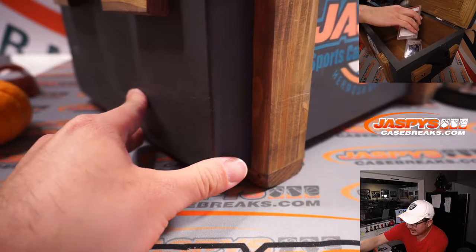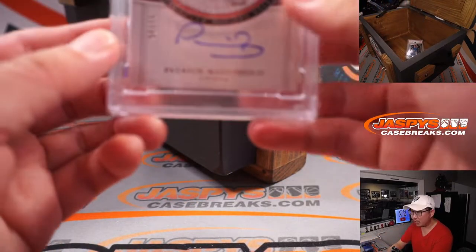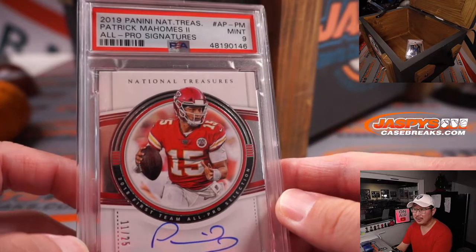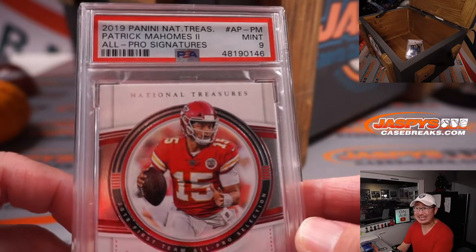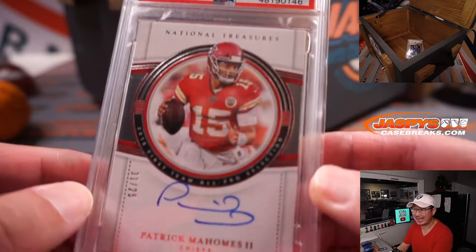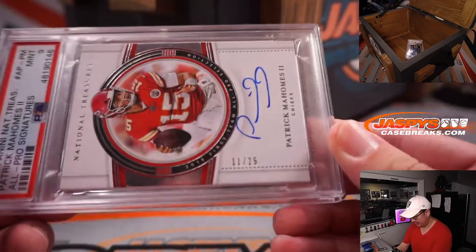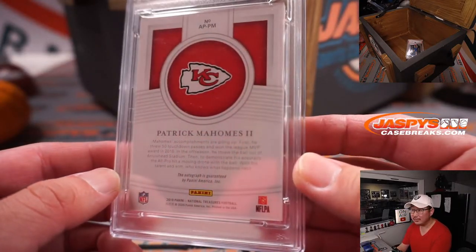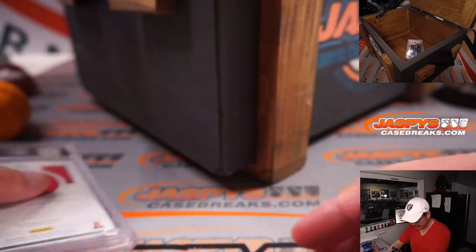First one is going to be the Mahomes. 2019 National Treasures, Patrick Mahomes, All-Pro Signatures, PSA 9. 11 out of 25. Pretty nice. So that'll be the first hit that I'll type in.